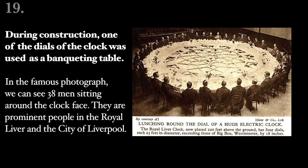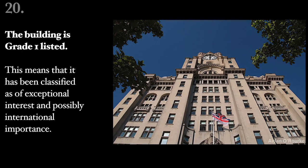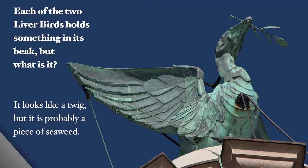They are prominent people in the Royal Liver and the City of Liverpool. The building is Grade 1 listed. This means that it has been classified as of exceptional interest and possibly international importance. Each of the two Liver Birds holds something in its beak, but what is it? It looks like a twig,